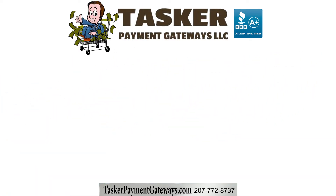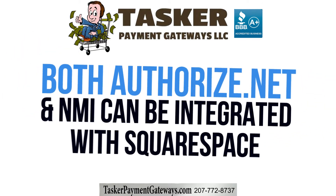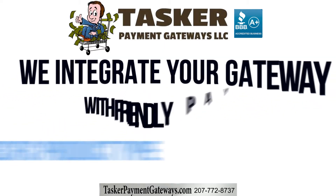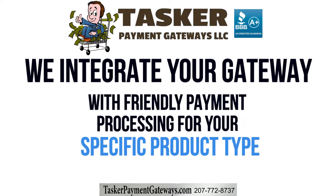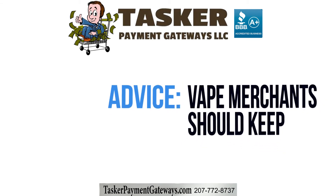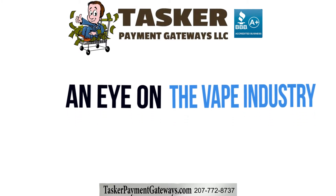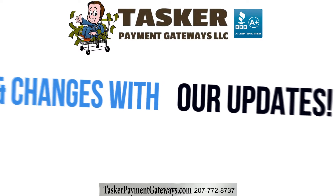You have options on the high-risk payment gateway side too. Both NMI and Authorize.net can handle these types of transactions when properly set up and integrated. We accomplish this by integrating your gateway with friendly payment processing of your specific product type and registering you with the proper associations and services. Vape merchants should especially keep an eye on the vape industry and its changes in our vape payment processor updates linked in the description of this video.